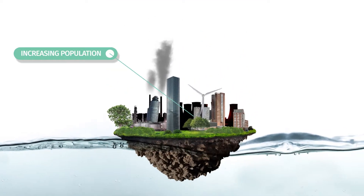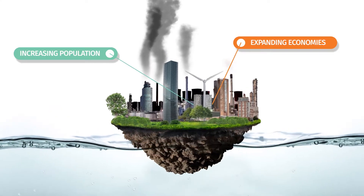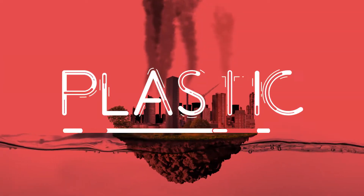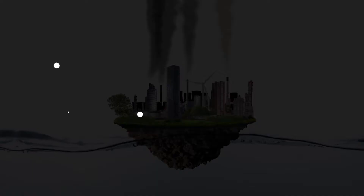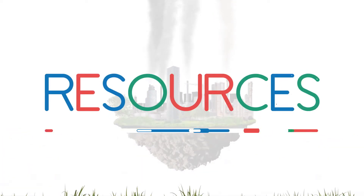As the global population increases and developing nations expand their economies, there is more pressure than ever on Earth's decreasing resources. Plastic, polluted water and CO2 are perceived as accumulating waste products, whereas these are still high potential resources.